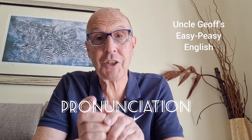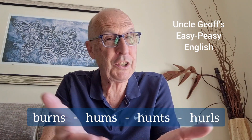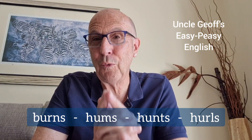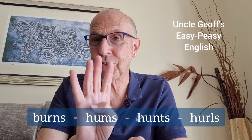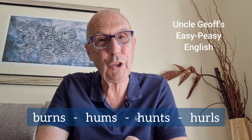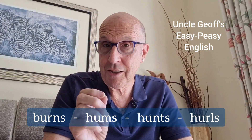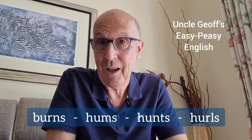Uncle Jeff's easy-peasy English today is looking at pronunciation. Have a look at these four words. Which word is different and why? Say the four words out loud so you can hear them yourself. Which word is different and why? The answer is the third word, hunts. Why?